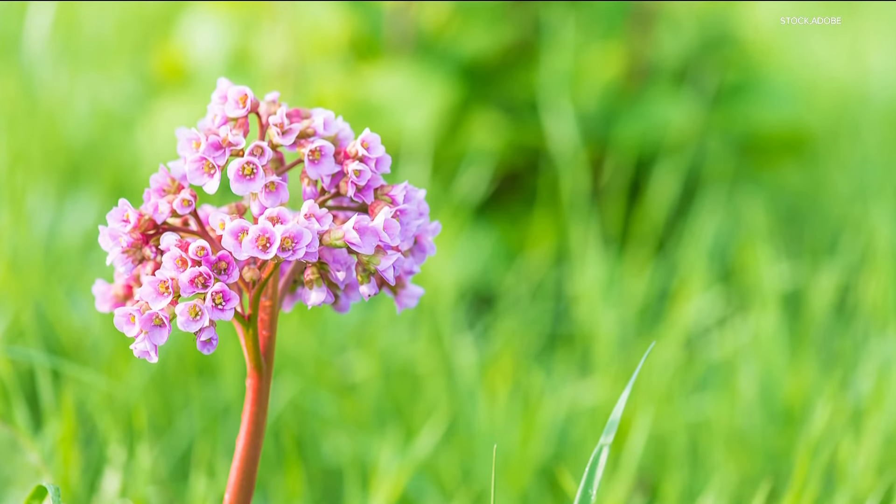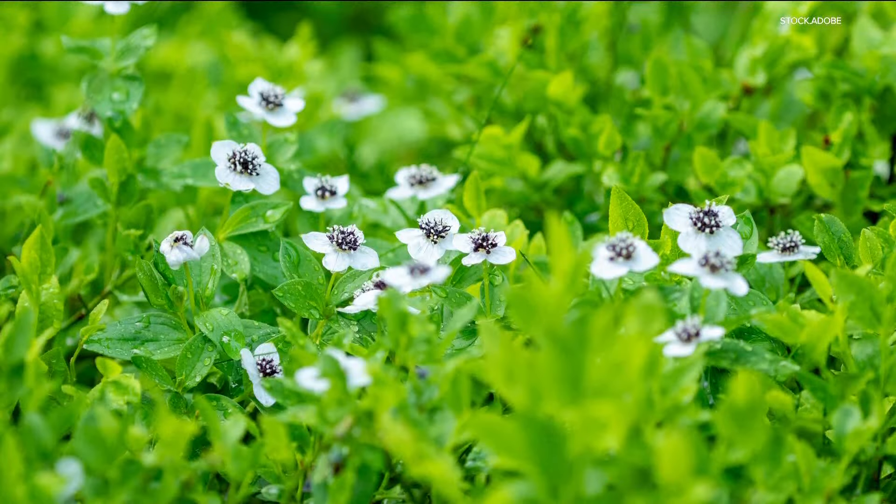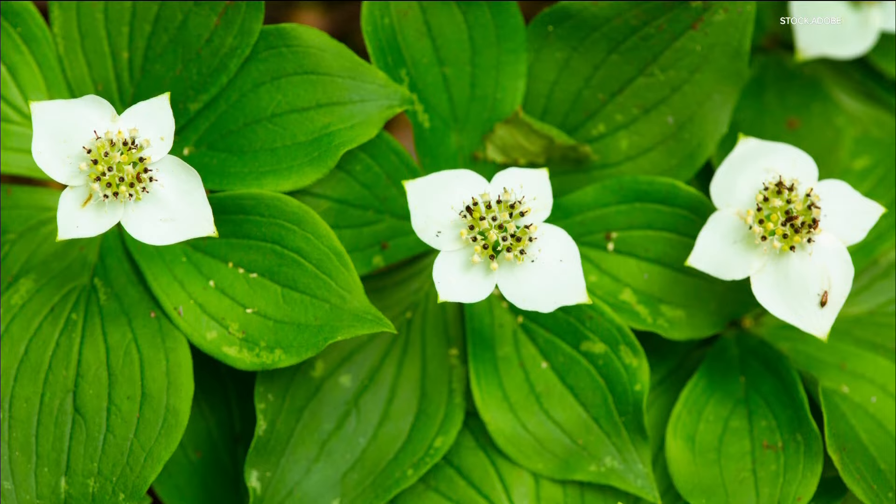Bergenia, or pig squeak, offers bright colored flowers above thick and glossy leaves. And bunchberry — this native ground cover couldn't be cuter with little white flowers and red berries.